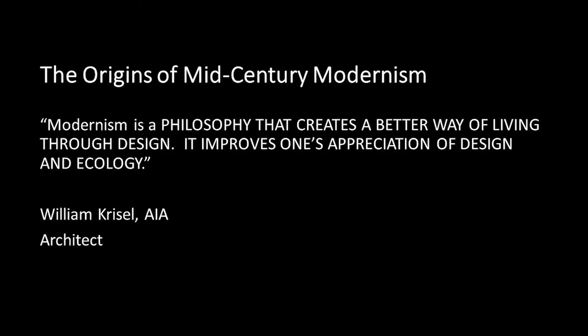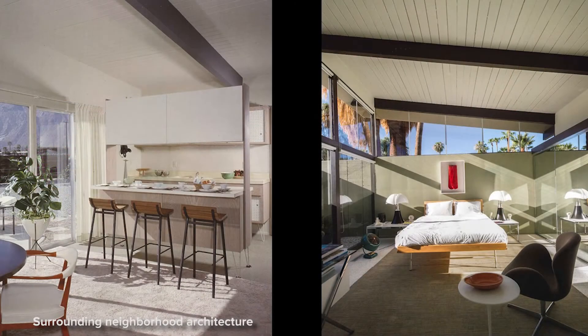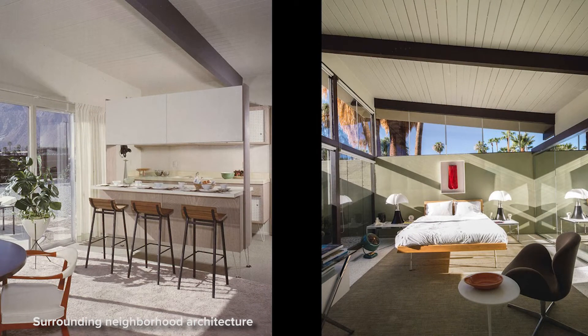His motivation was not necessarily to make it really cool. All architects want their buildings to be cool, and these are cool — they look wonderful — but his motivation was about livability. The whole thing that drove his residential work was how people live in it, how they can be comfortable.